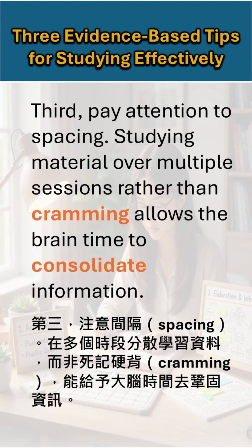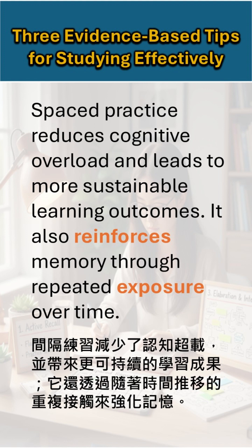Third, pay attention to spacing. Studying material over multiple sessions rather than cramming allows the brain time to consolidate information. Spaced practice reduces cognitive overload and leads to more sustainable learning outcomes. It also reinforces memory through repeated exposure over time.